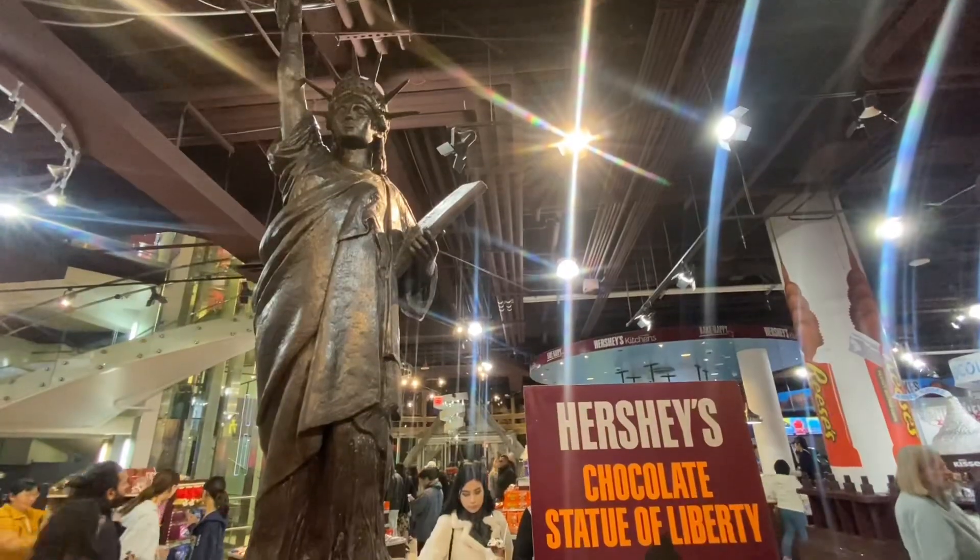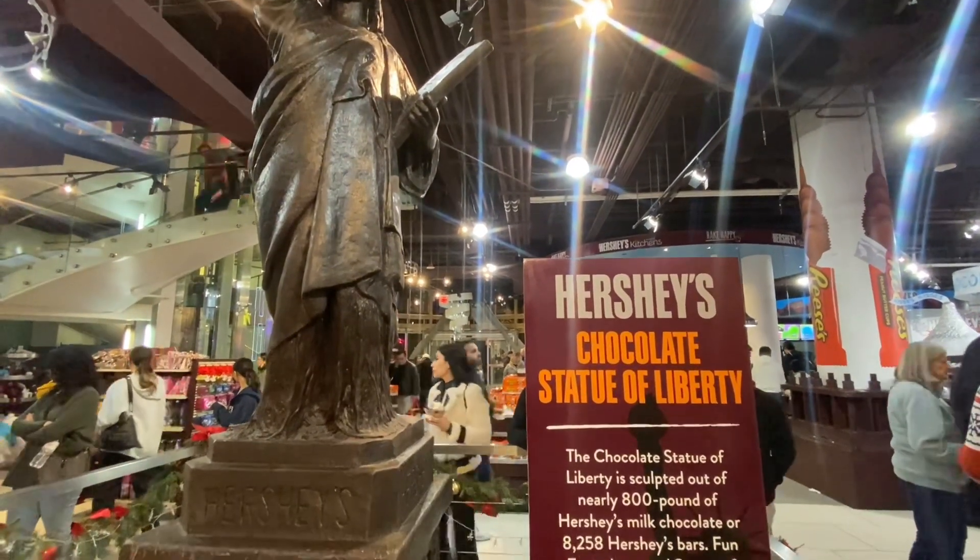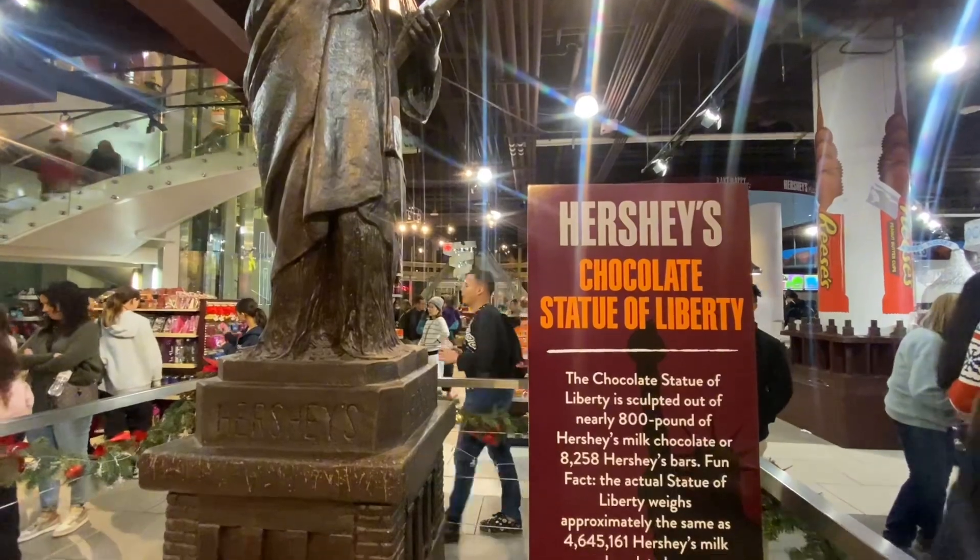Here you can see the Hershey's chocolate Statue of Liberty, which is nearly 800 pounds of Hershey's milk chocolate.